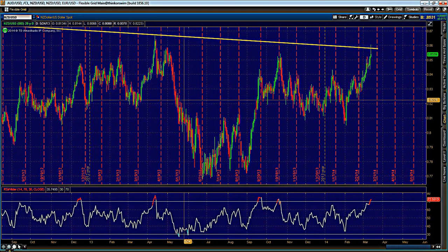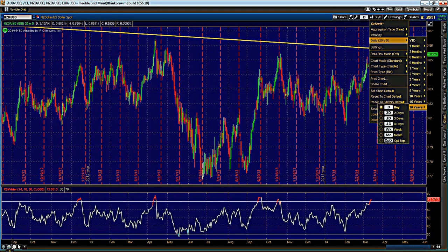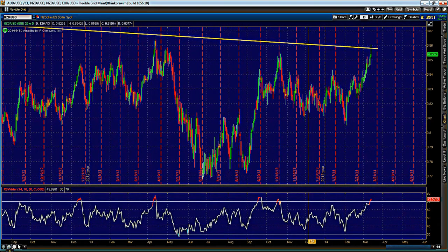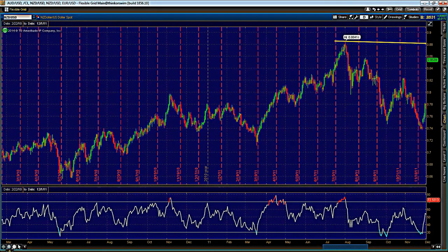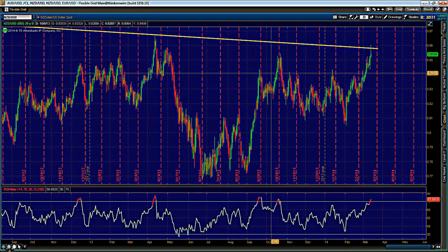Meanwhile, looking at the daily time frame, we did go ahead and attempt to short Kiwi/Dollar late in the week but we got stopped out at break-even. As you can see, the pair is under some pressure as we have held the daily trend line that has been intact since the 0.8841 highs dating back to August of 2011.